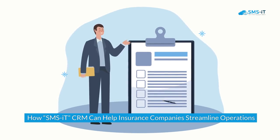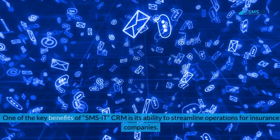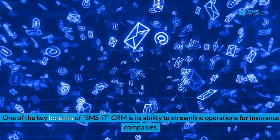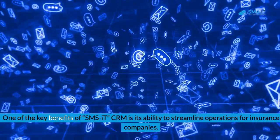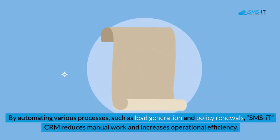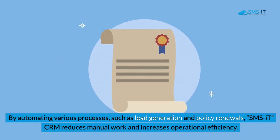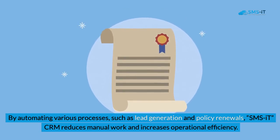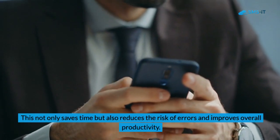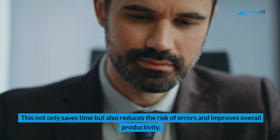How SMS IT CRM can help insurance companies streamline operations: One of the key benefits of SMS IT CRM is its ability to streamline operations for insurance companies. By automating various processes such as lead generation and policy renewals, SMS IT CRM reduces manual work and increases operational efficiency. This not only saves time but also reduces the risk of errors and improves overall productivity.